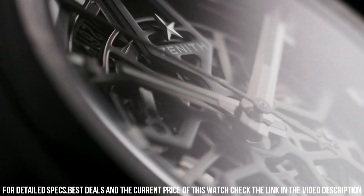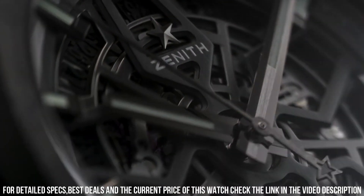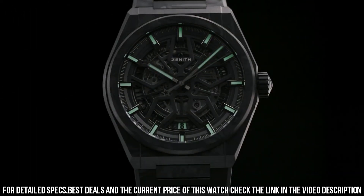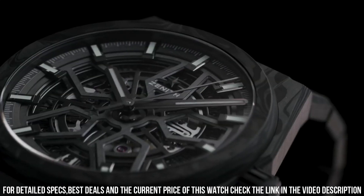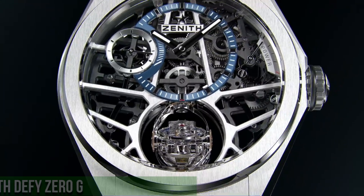Band material: rubber. Band color: black. Dial color: skeletonized. Bezel material: black ceramic. Calendar: date. Special features: black ceramic. Movement: Swiss automatic. Water-resistant depth: 100 meters.